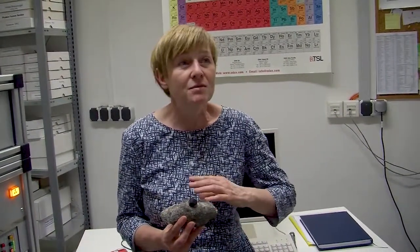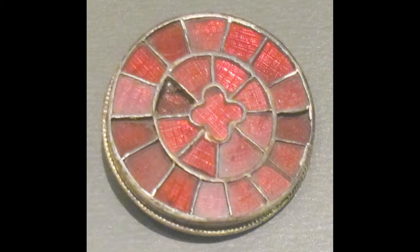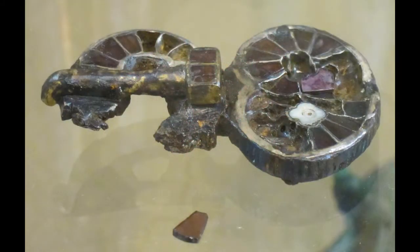Garnet was a very important material in particular during the early medieval period. It was the fashion stone for everybody — garnet-decorated objects were for men and women. It was not only in the female area that garnet was used, but also on swords, on bags, and on very different kinds of objects. We have red garnet cut in very thin slices, and those were used a bit like mosaics on the surface of goldsmith objects and items.